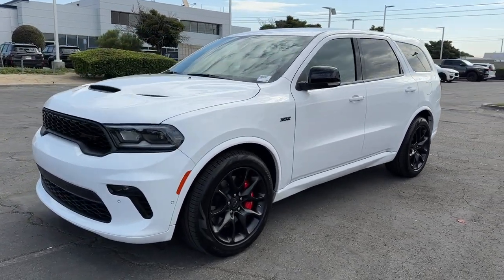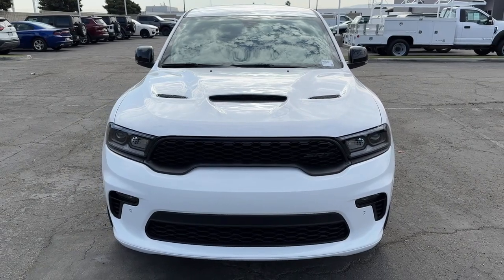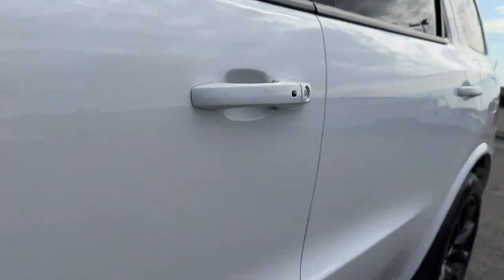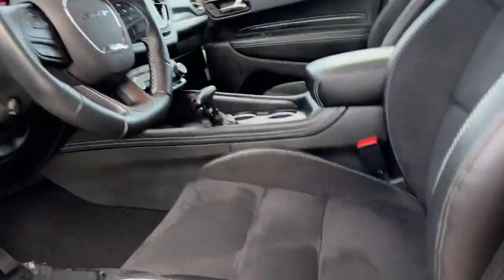These are just some of the great options this vehicle comes with: heated steering wheel, Apple CarPlay and/or Android Auto, pre-collision system, intelligent auto on/off high beams, V8 engine, navigation system, all-wheel drive, keyless entry, power lift gate, and heated rear seats.